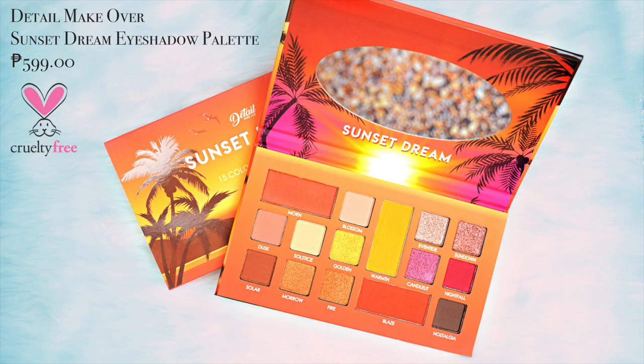On my last video, we showcased or reviewed the Detail Makeover Sunset Dream 15 Colors Eyeshadow Palette. The look I made there was kind of colorful, wherein I used the shades Warmth and Blaze, which is the mustard and the red-orange shade. And now, we're going to make this look — I wanted to showcase the neutrals or nudes of the Sunset Dream eyeshadow palette to show how versatile this palette is.